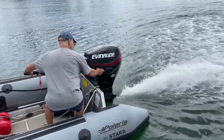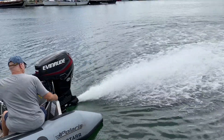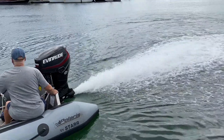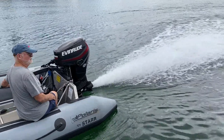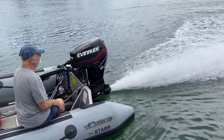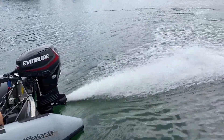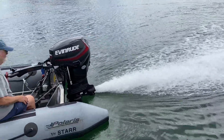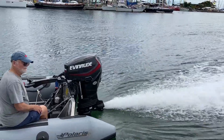This is a brand new 2018-2019 ETEC 40 horse jet. We took possession this July. There's five hours on the motor. We think the motor is running improperly — it sounds to us like it's missing. The Honolulu ETEC factory dealer says it's not a motor problem; it's an application problem.